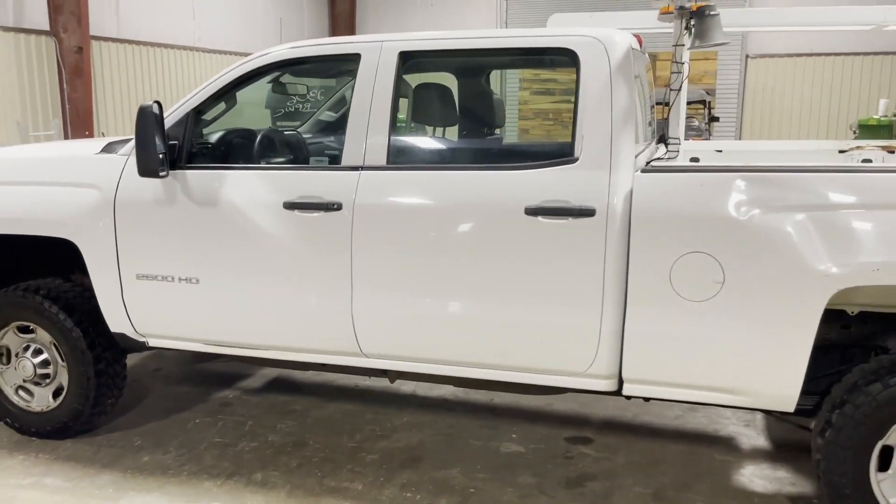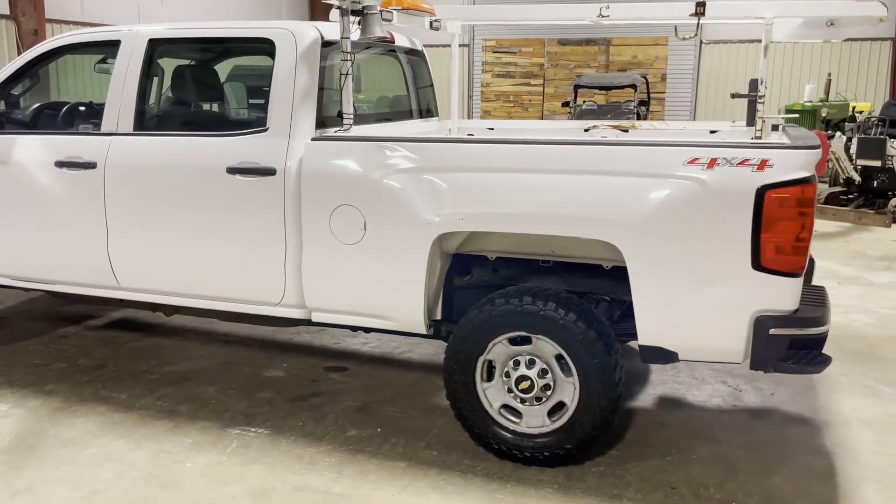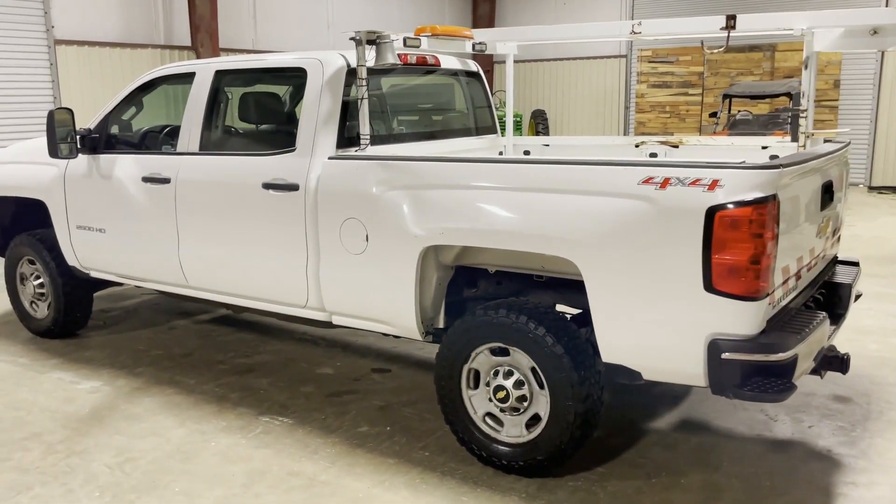Truck cranks good, seems to run good. Drove the truck in here. All their trucks — they do a good job maintaining them, keeping them straight, taking care of these trucks, keeping them road-worthy and DOT legal.